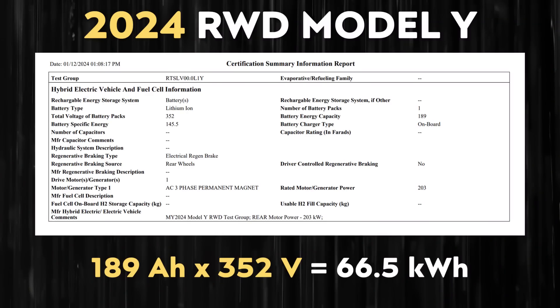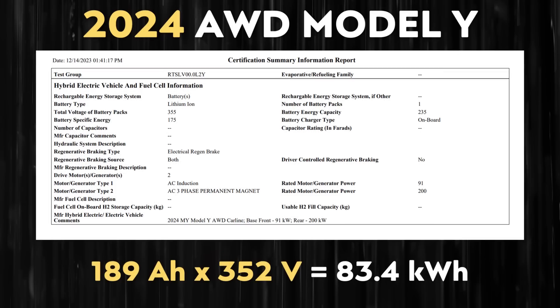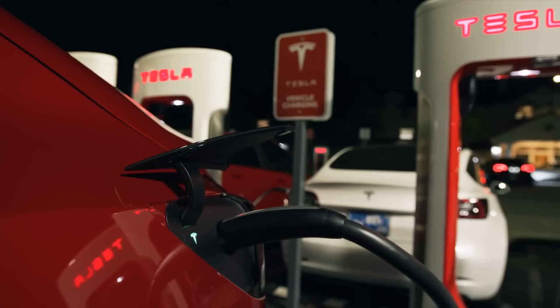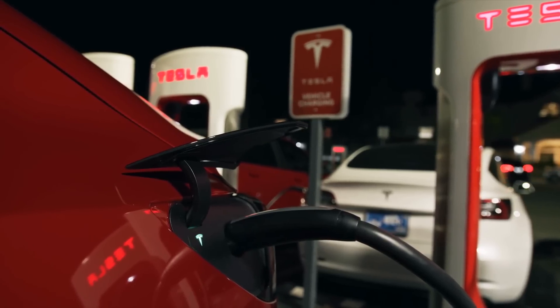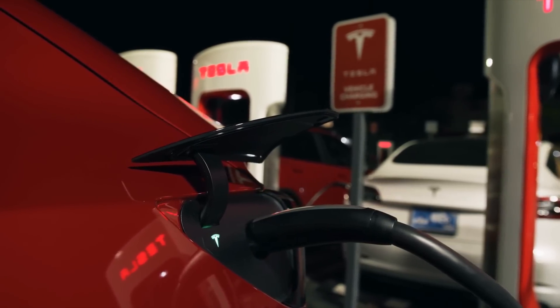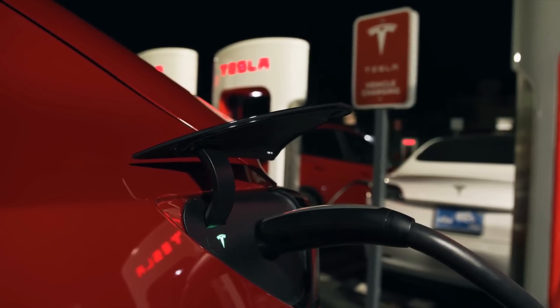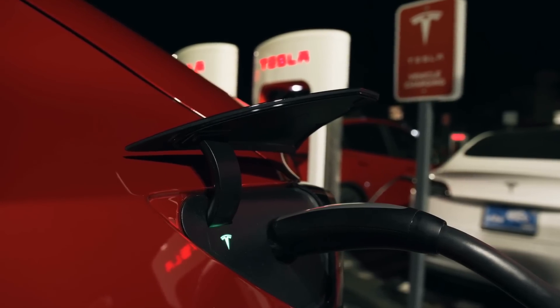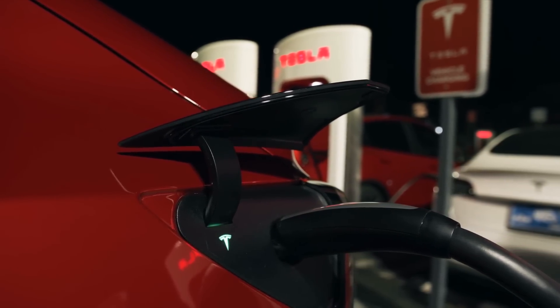With that being said, I want to talk about the implications of this. It appears Tesla has software-limited somewhere between 10% and 20% of the battery pack for the rear-wheel drive Model Y. If that is the case, when you charge the vehicle, you're not actually charging it to as high a state of charge as is indicated in the car. This is actually good news for battery longevity, and it also offers the potential of more daily range.